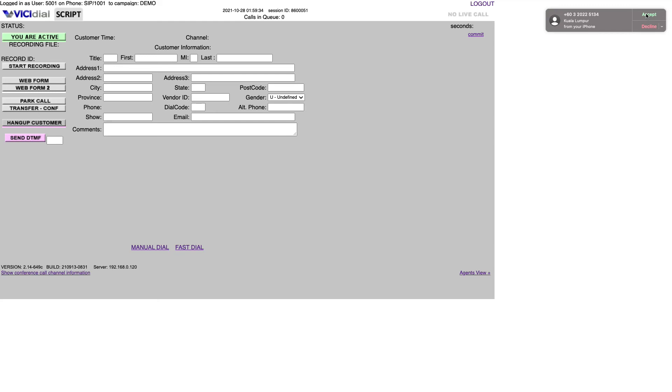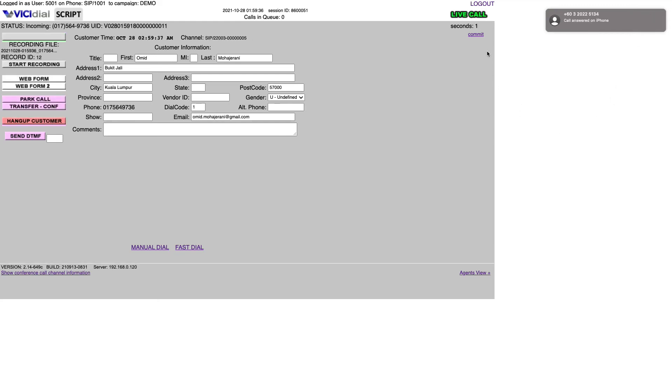I answer it, and as I answer as a customer, it will connect with the agent. So instead of agents calling customers manually by entering a number or clicking 'dial next number' as we have seen in preview dialing, in predictive dialing everything is automated. The system will call the leads or the list of customers.